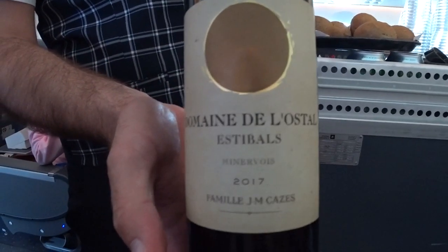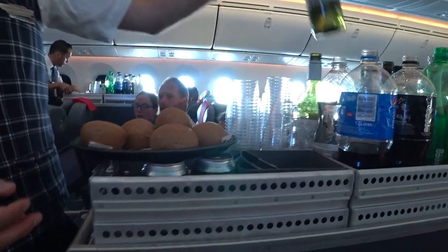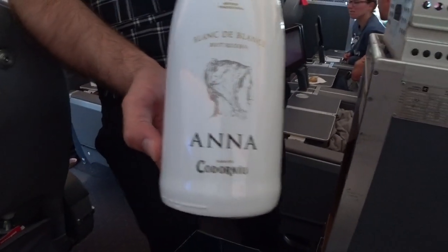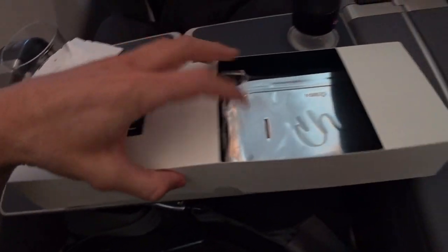We have a wine selection here. We have the Minervois, the Bordeaux Sauvignon Blanc, we have a Cava Sparkling. So I ordered the chicken dish — this is how it looks.